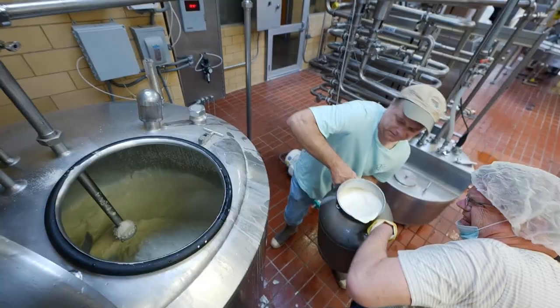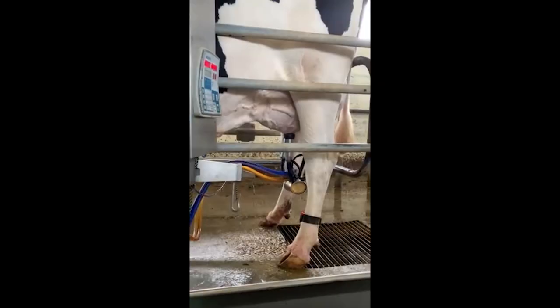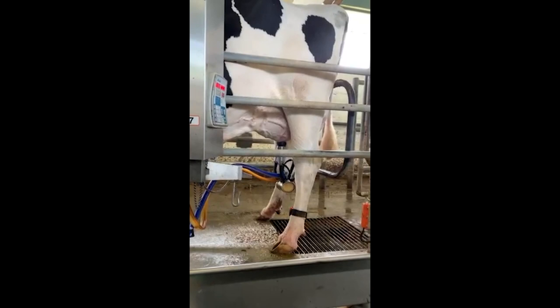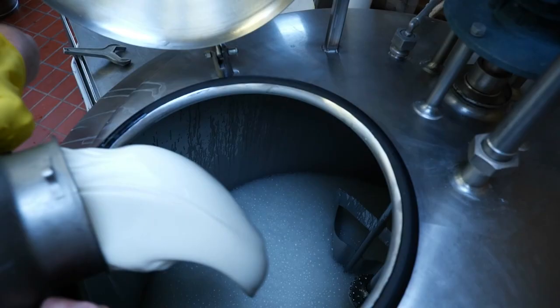Our milk comes from our Southeast Research Station in Franklinton, Louisiana. Since the station is about two hours one way, we typically spend about a day going to get the milk. The following day, we make it into ice cream mix. A typical mix will be about 120 gallons of milk.